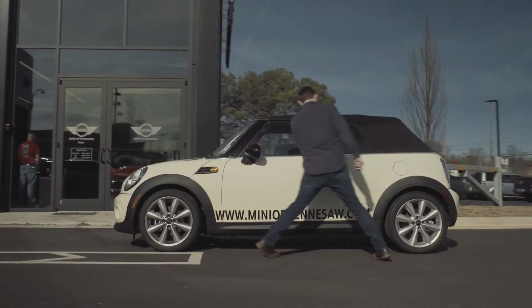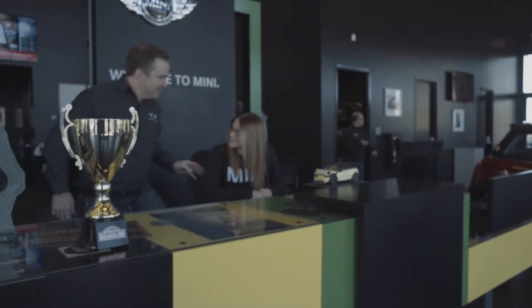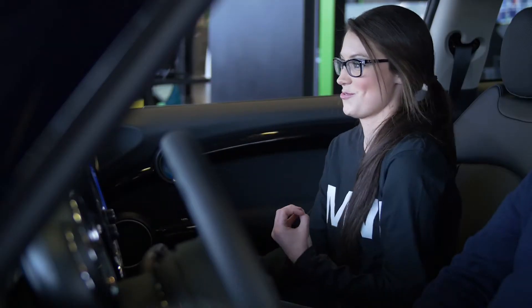If we need to keep your Mini for an extended period, we'll give you a loaner Mini until it's ready. So come pay us a visit at Mini of Kennesaw. We'd hate to have all this fun without you.